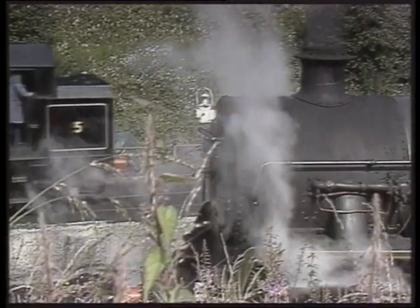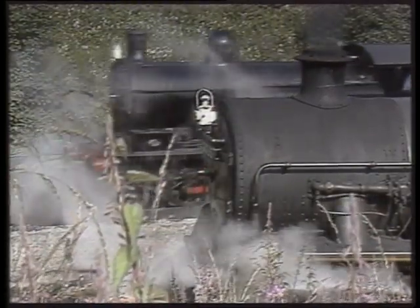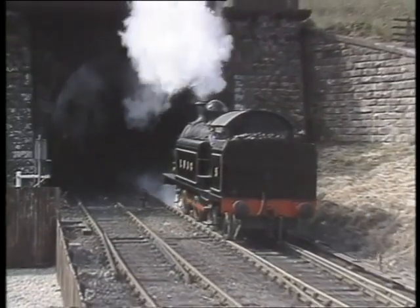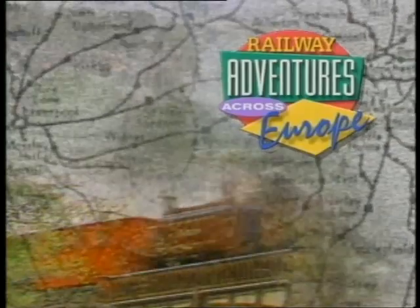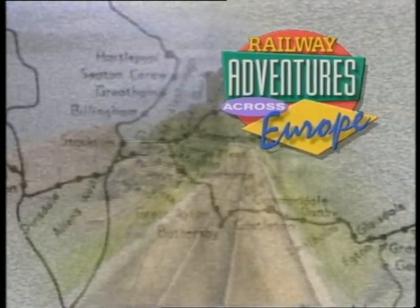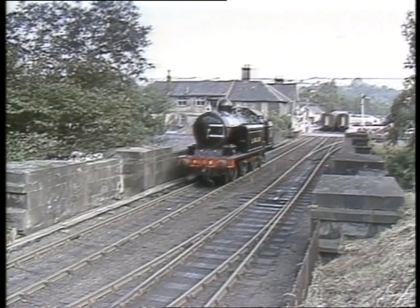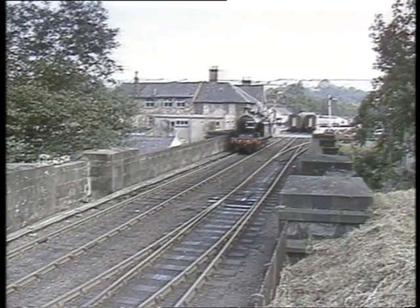Lambton Tank Engine No. 5, built in 1905, is ready for its daily duties. Our railway adventure along England's northeast coast continues as Engine No. 5 backs up at Grosmont Station to pick up its coaches.